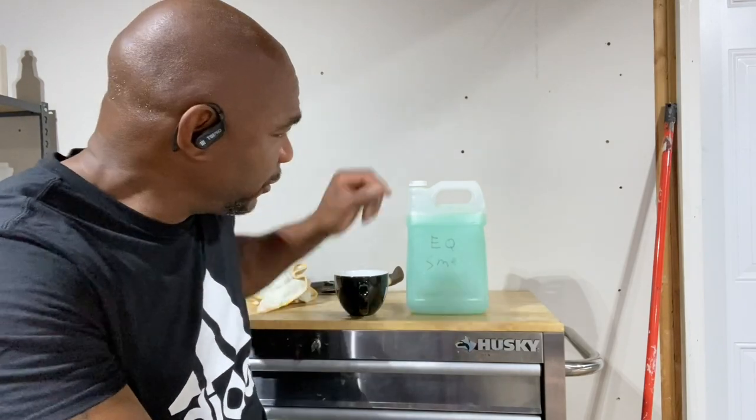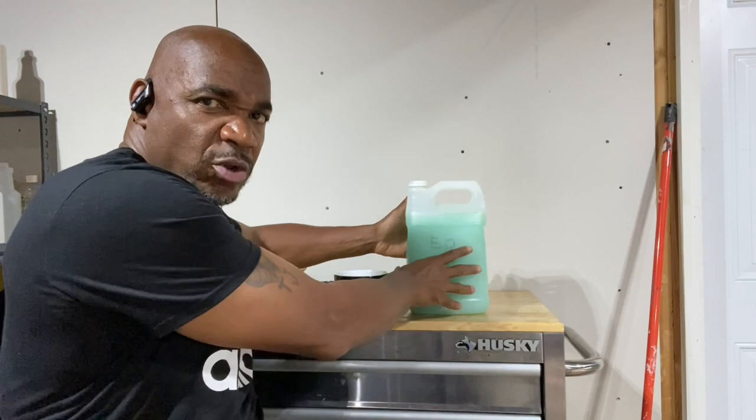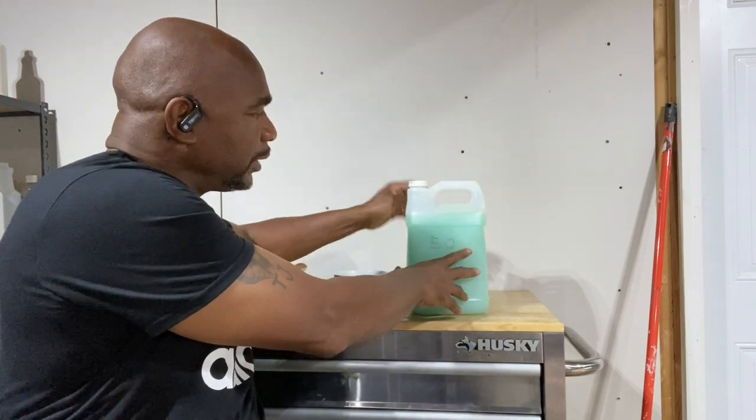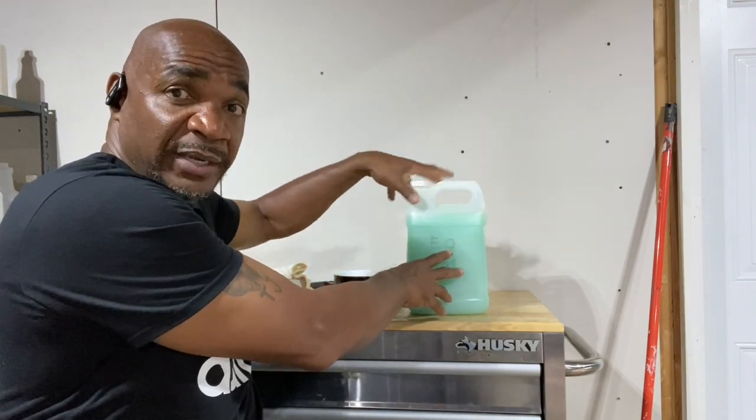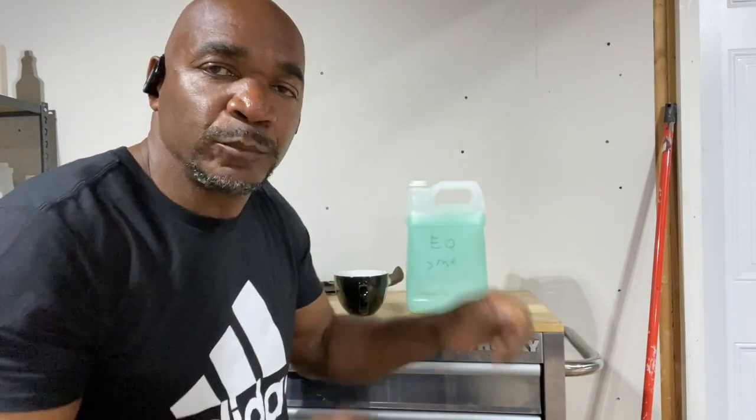Once you're done with that, you put the top back on. This bottle is going to expand, so the bottle is going to be hot — kind of watch yourself. I just take the top back off, let the steam out, put the top back on, shake it up, and you're ready, baby. Easy as one, two, three.